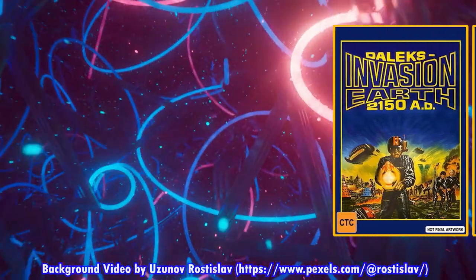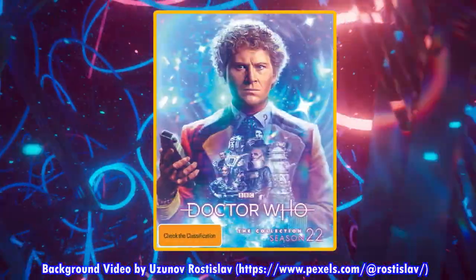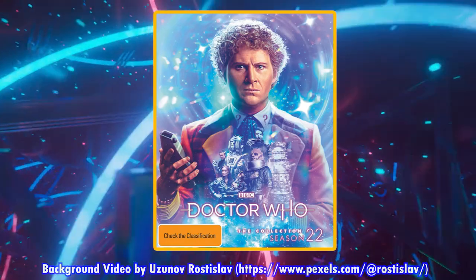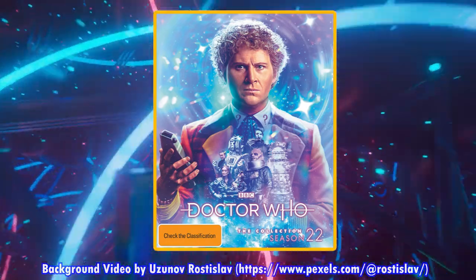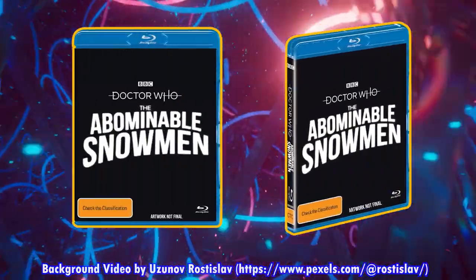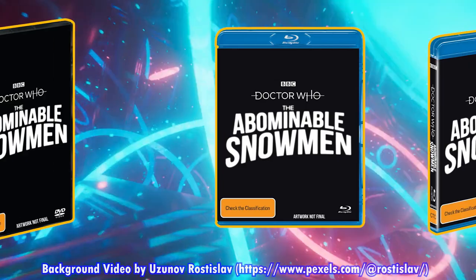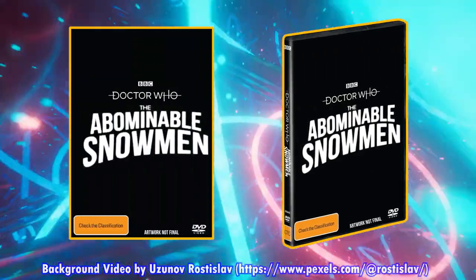We now have a release date for the Australian Doctor Who The Collection Season 22, coming out on September 14th on Amazon.com.au and JB Hi-Fi. There are listings on Sanity but no release date yet. The Abominable Snowman Australian Blu-ray is coming out on JB Hi-Fi on August 3rd. Amazon.com.au says the 26th of October — it could be either date, though I think August 3rd is more likely, and there are listings on Sanity but no release dates yet.